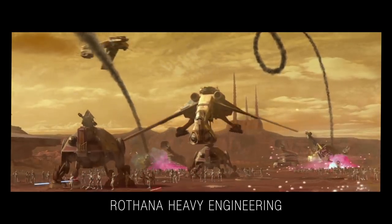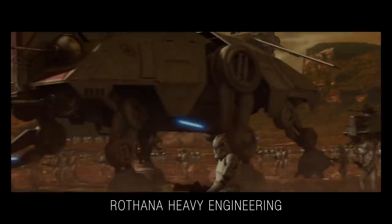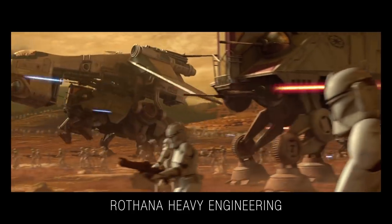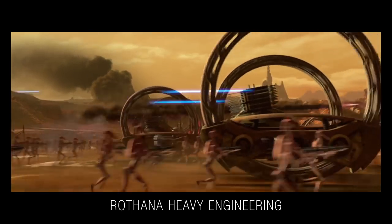Produced by Radana Heavy Engineering, the LAAT carrier was a heavy airlift variant of the Grand Army of the Republic and had the ability to move the AT-TE into battle-ready position at a moment's notice.